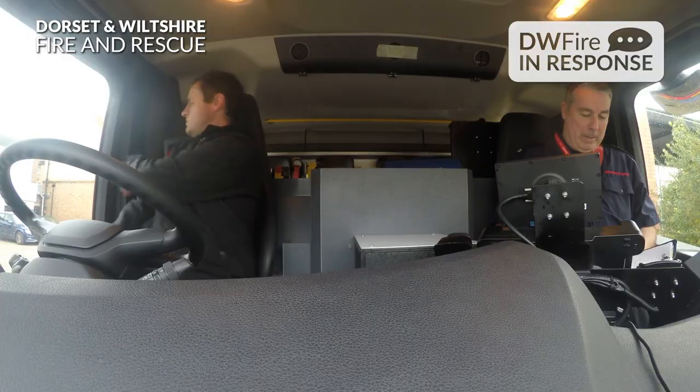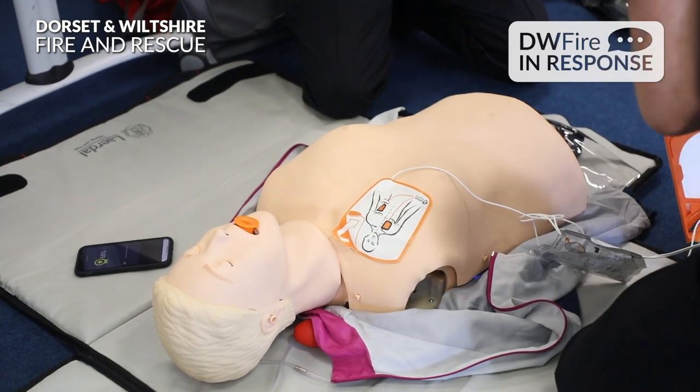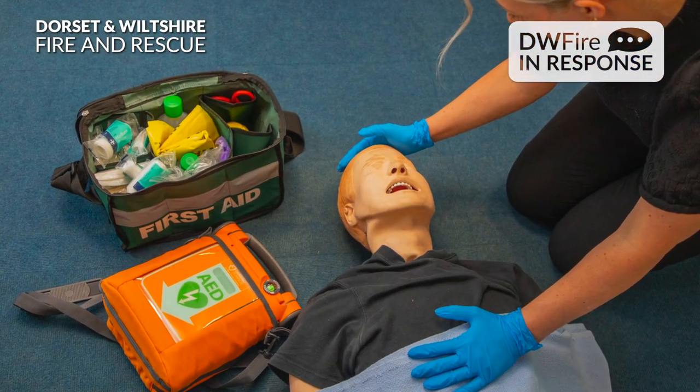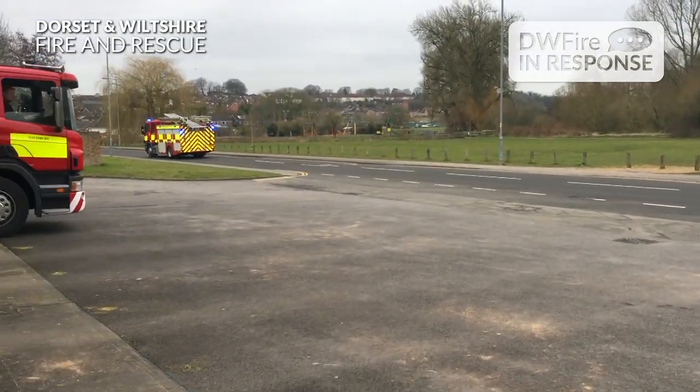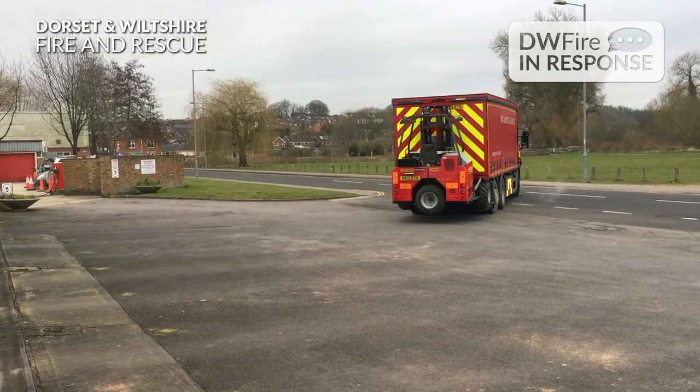Driver trainers don't respond to emergencies — I think we'd be quite busy if we did. But all of our driver trainers are trained in first aid and casualty care. All the training vehicles carry first aid or casualty care bags. We'd always stop if we see something on the side of the road — quite often people that have maybe fallen or tripped, a lot of elderly people. Whether we're on response runs or not, we'd always pull over and stop and try and offer help.